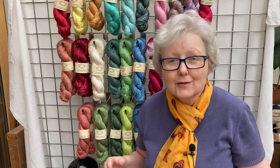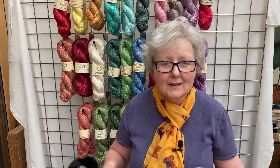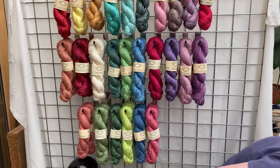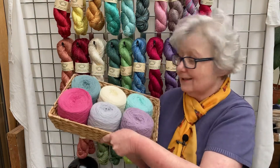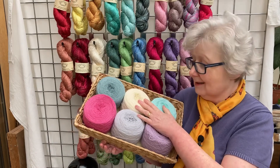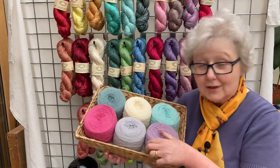Our final yarn weight is lace weight — we don't do an awful lot of it but I'll show you what we have in stock, and again if you want a different colour or more quantities, let us know and we can dye some for you. In this first basket is a wool and silk blend — 80% wool and 20% silk — and as you can see the colours are quite pastel and heathery.